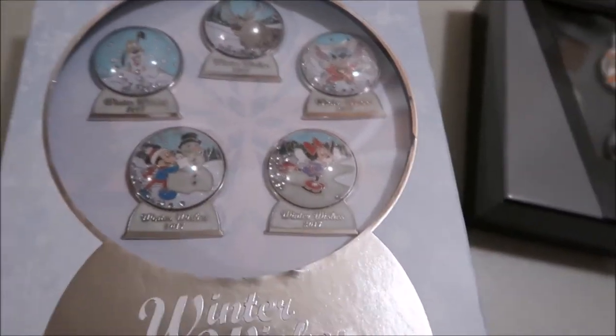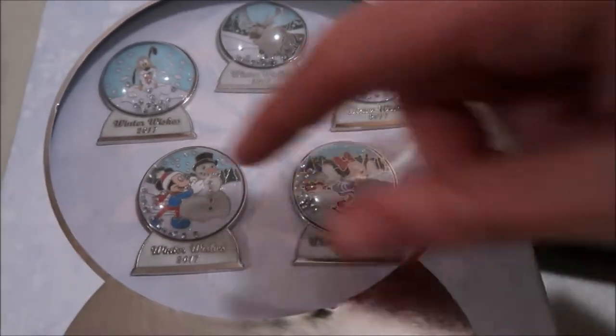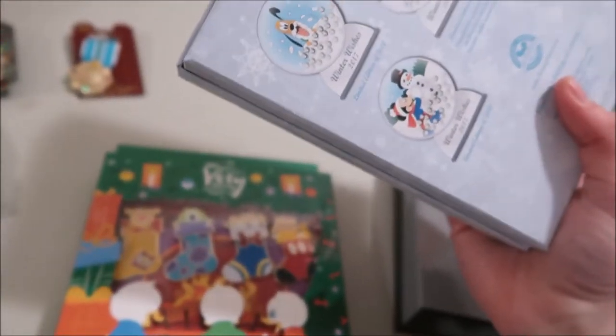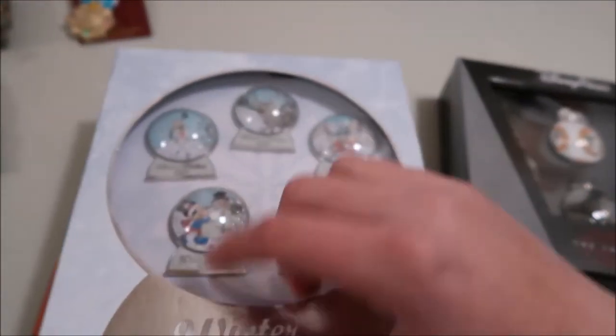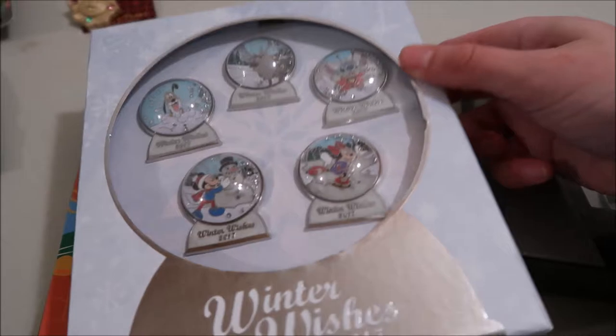The last box is this Winter Wishes box — it's five snow globes. You could buy these separately. They're limited edition of 5,000, and then Sven is limited edition of 1,000 and he's the completer pin for the set.